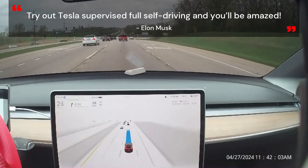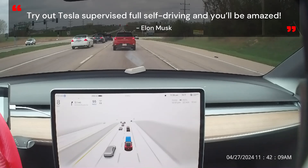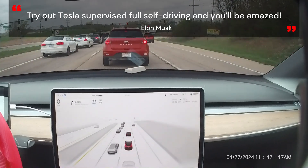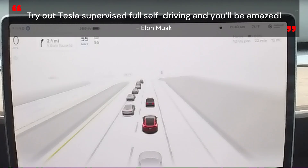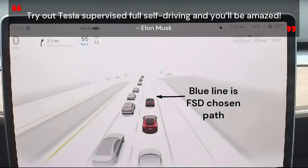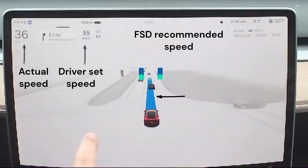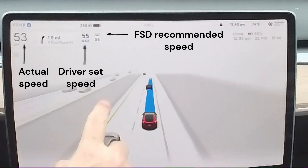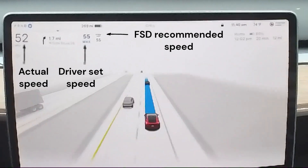When FSD is engaged, the steering wheel icon turns blue, and a blue line representing the AI's chosen path appears in the virtualization. Automatic set speed offset allows autopilot to drive your Tesla at the speed it determines is most natural. This considers factors like road type, traffic flow, environmental conditions, speed limit, and the selected FSD profile.